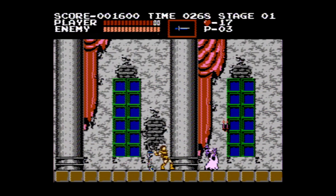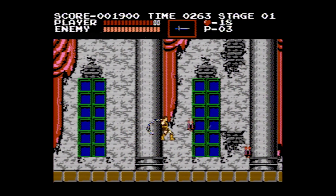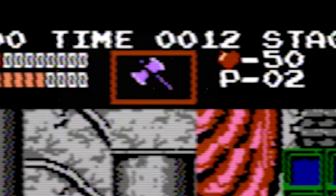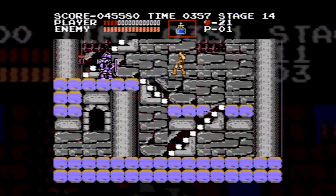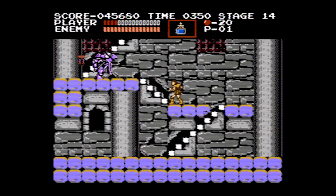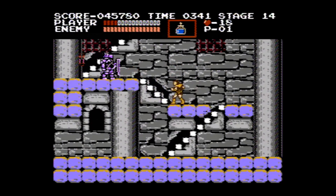He also has access to a secondary weapon as he picks them up along the way. By pressing up and attack, he can throw the daggers, axes, crosses, and holy water. Some secondary weapons are more useful than others. Hearts act as ammo for your secondary weapons. Most weapons cost one heart each time you use it.